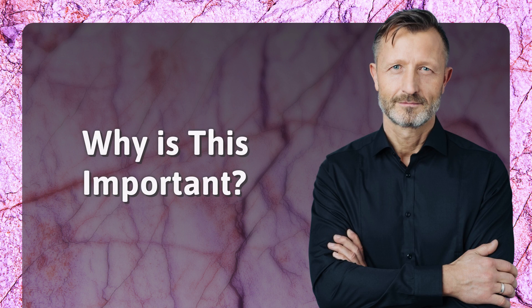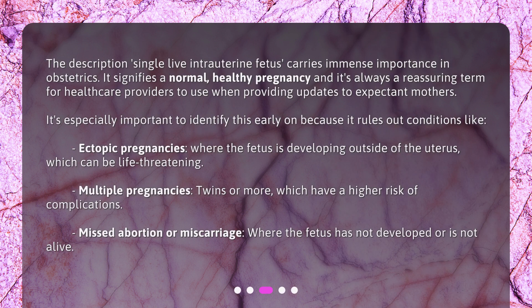Why is this important? The description 'single live intrauterine fetus' carries immense importance in obstetrics. It signifies a normal, healthy pregnancy, and it's always a reassuring term for healthcare providers to use when updating expectant mothers. It's especially important to identify this early on because it rules out conditions like ectopic pregnancies, where the fetus is developing outside of the uterus, which can be life-threatening.